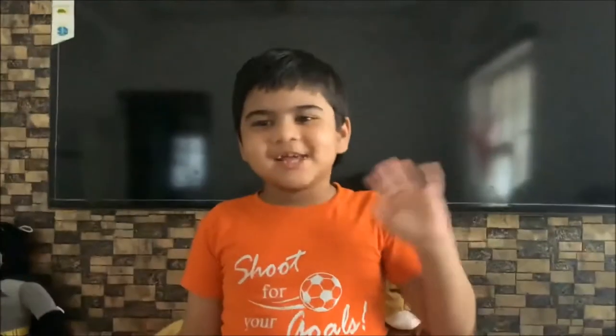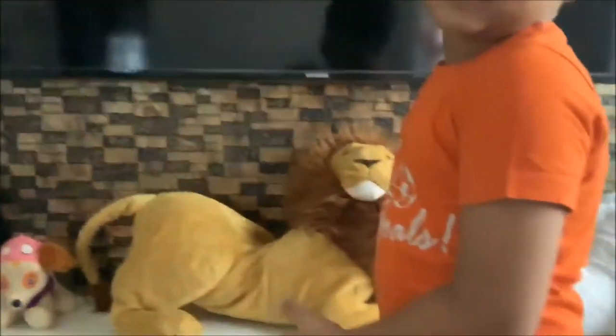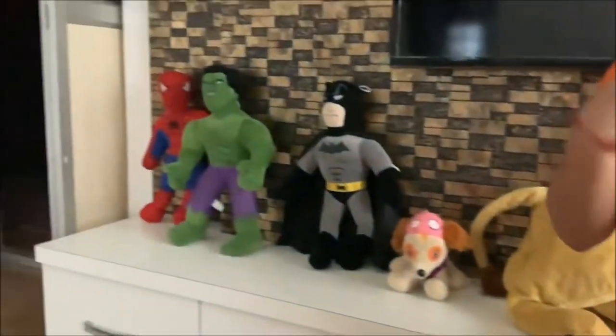Hi YouTube family, welcome back to Big Man Production! Today's video we are going to show my stuff toys, as you can see right here, and we are going to do our house tour.